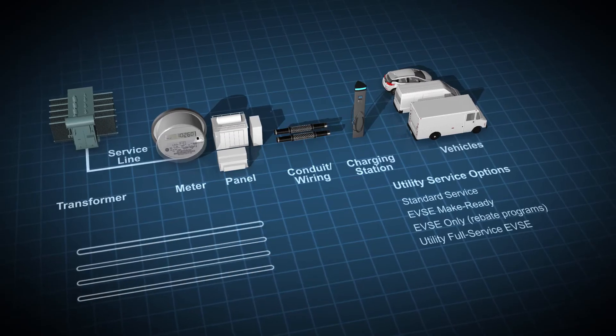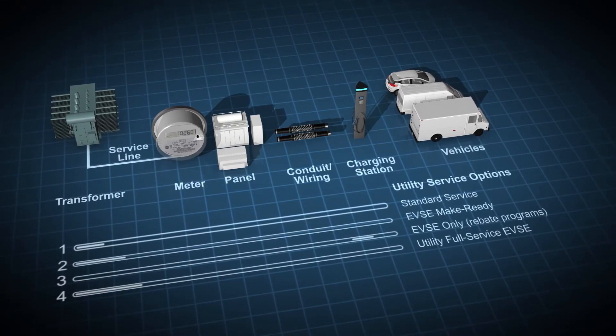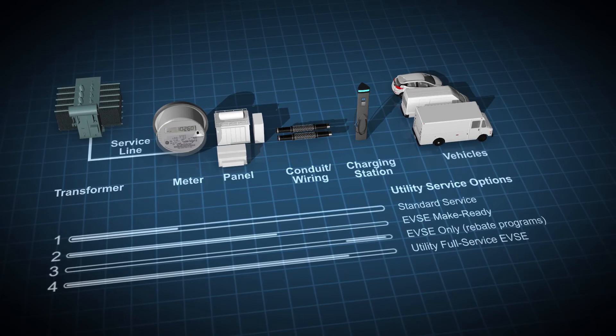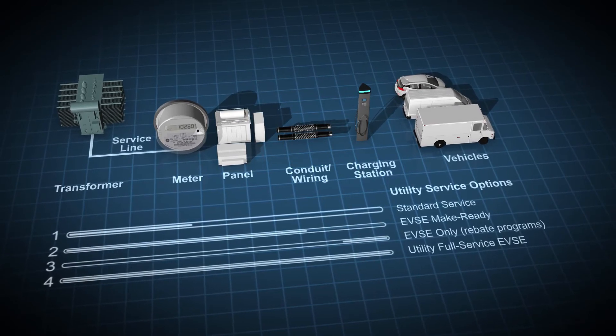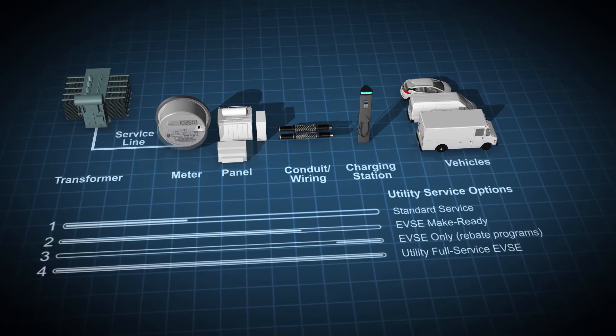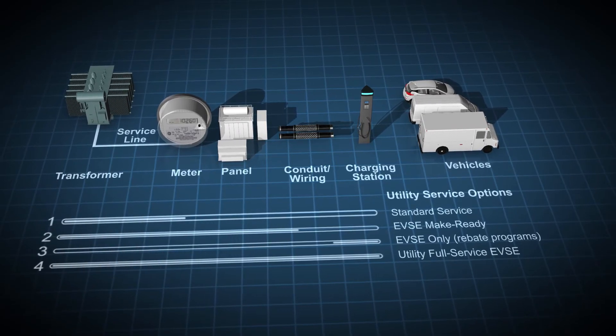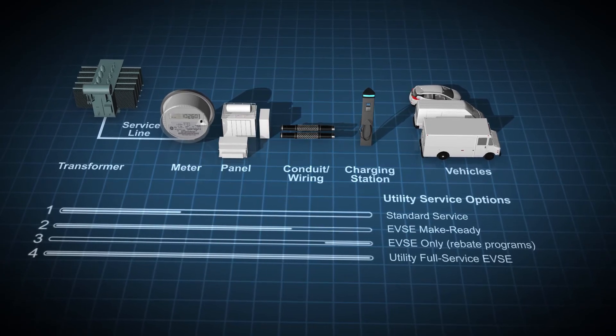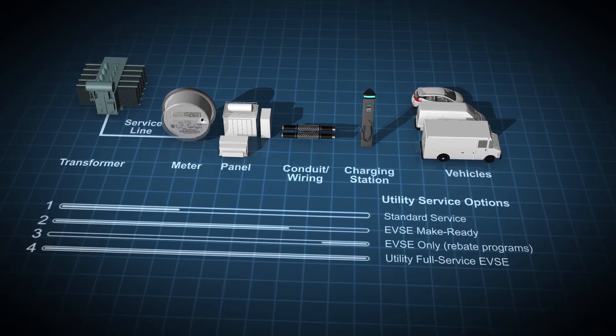In addition to rate structures, many utilities also provide alternate service options to better serve the needs of EVs. This may include alternate building or metering strategies to align with your fleet's fueling practices, as well as additional infrastructure support. For example, the utility may install and own the wiring and equipment up to, but not including, the EVSE.